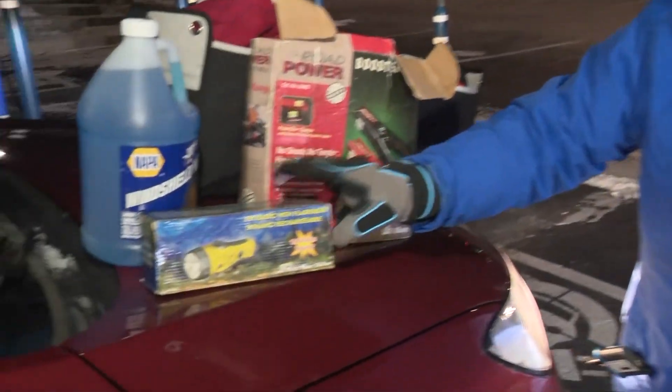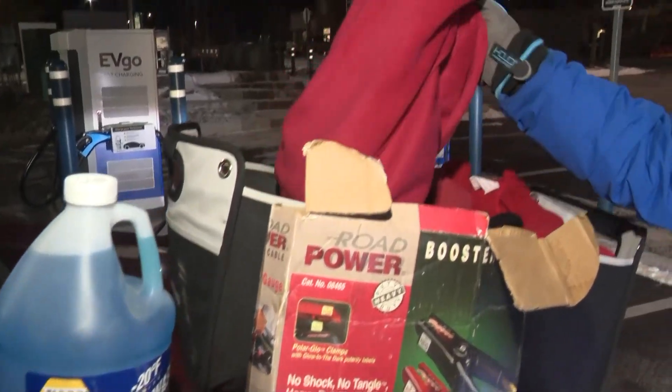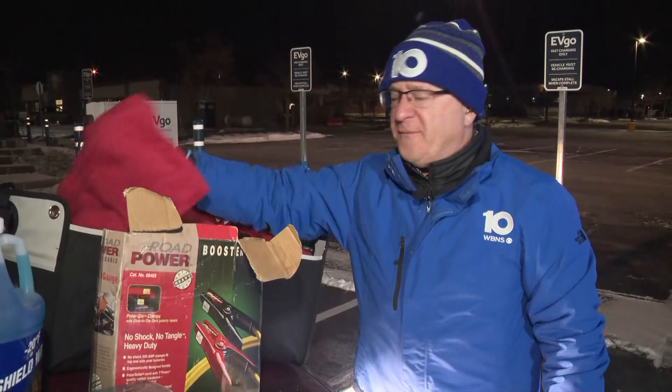Well, good morning. Now is the time to start preparing in case your car happens to be on the side of the road with a dead battery. We're talking about flashlights, jumper cables, and something as simple as blankets — so you have one for every single person in the car.